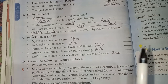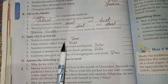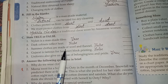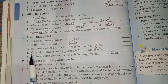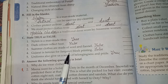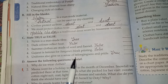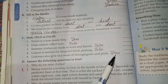True or False. First: Nylon is a man-made fiber — True. Second: Dark color reflects heat — False. Three: Summer clothes are made of wool and flannel — False. Four: Gujarat is famous for Sanganeri block printing — False. Five: Uniforms also give us a sense of belongingness and pride — True.